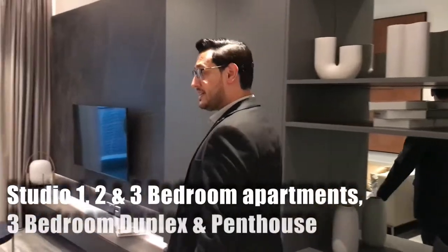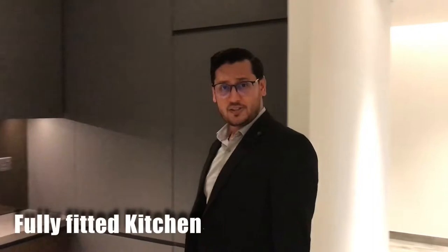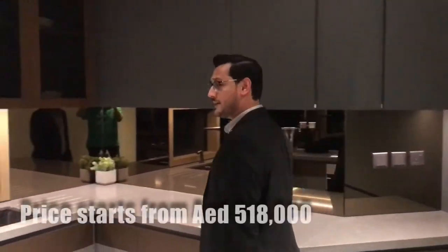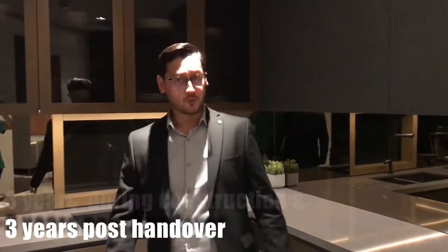You've got a choice to choose from a studio to 3 bedroom apartments and 3 bedroom duplex plus penthouse. Comes with fully fitted kitchen appliances. Prices start from 518,000 dollars only and you have got 6 years to pay — 3 years during construction and 3 years post handover.